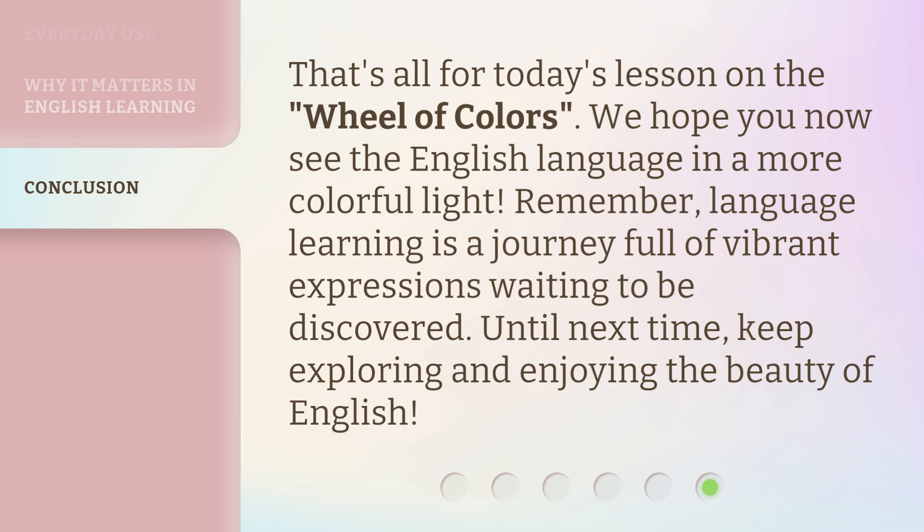That's all for today's lesson on the Wheel of Colors. We hope you now see the English language in a more colorful light. Remember, language learning is a journey full of vibrant expressions waiting to be discovered. Until next time, keep exploring and enjoying the beauty of English.